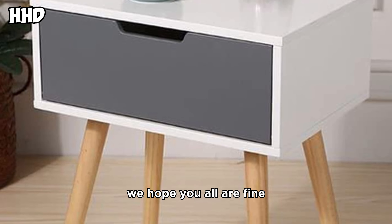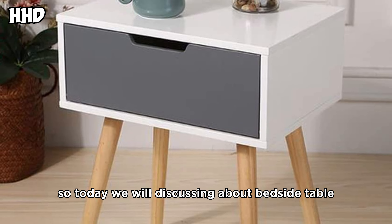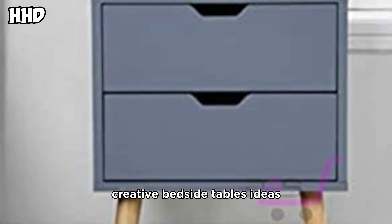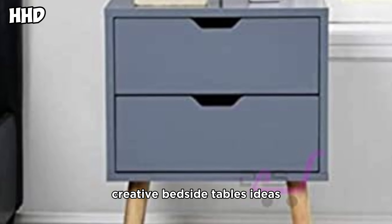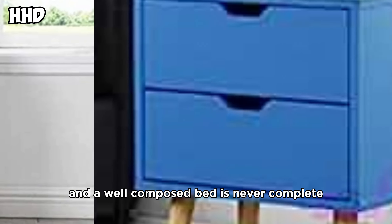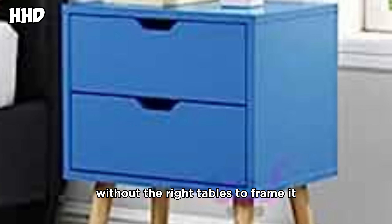Hello viewers, how are you? We hope you all are fine. Today we will be discussing bedside table designs and ideas — wooden bedside tables, creative bedside table ideas. A well-composed bed is never complete without the right tables to frame it.